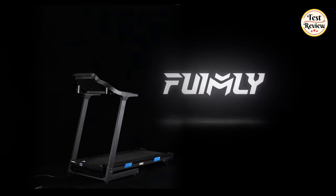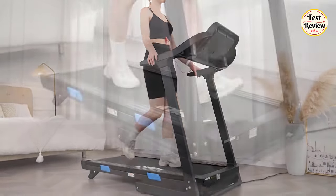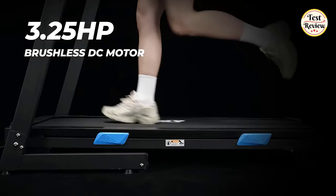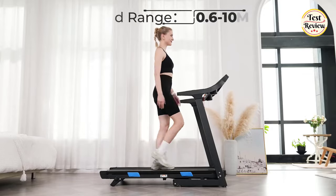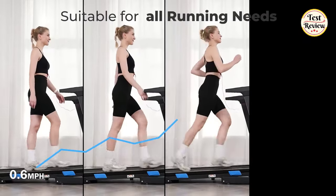Number 3 is the Funmily Treadmill. This treadmill is ahead of the world's top level, with high-quality manufacturing and world-class fashion design, and has a unique patented design. Treadmills use high-performance brushless DC motors — they are more powerful and have a longer service life. The maximum speed can reach 10 mph, which is more than enough for demanding cardio.